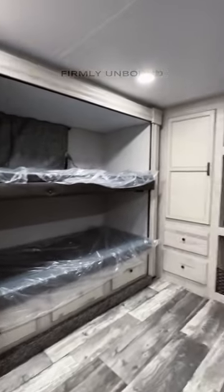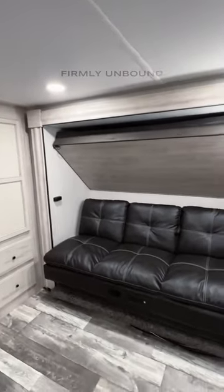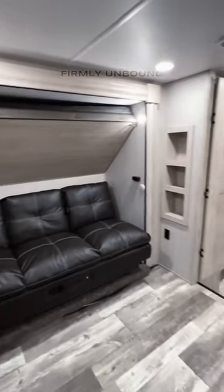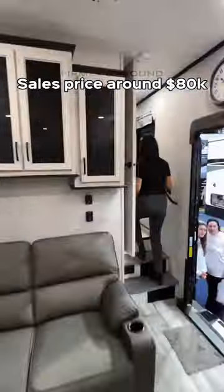The bunk room is also kind of like another living room if you want it to be — there's a spot for a TV on the wall, a sofa that converts into a bed, and four beds in total, plus a lot of floor space because of the opposing slide-outs. There's also a half bath in this space.